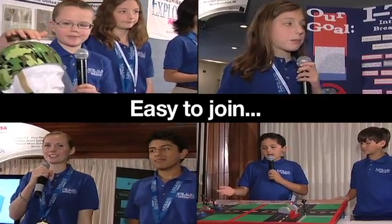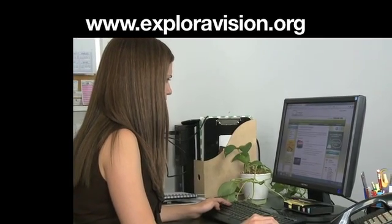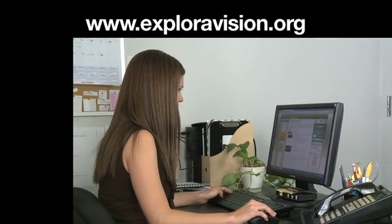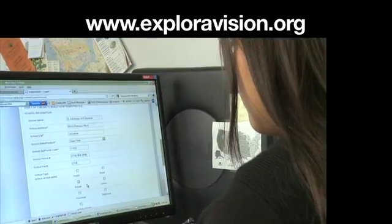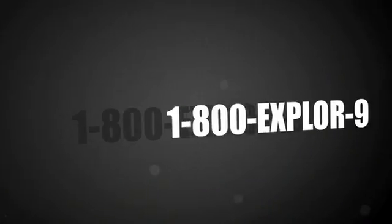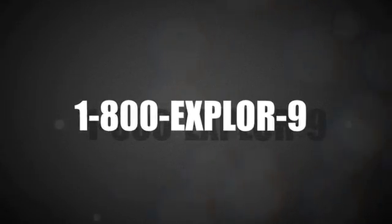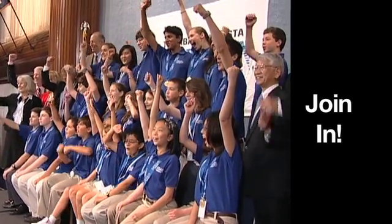Exploravision is easy to join and it's open to all students in the U.S. and Canada. Go to Exploravision.org. Here you can get lots of information about the program and register online, or download an entry form to mail in. You can also call 1-800-EXPLORE-9 to find out how to enter. Check it out and join in the fun!